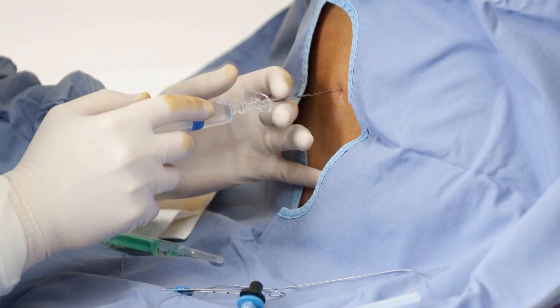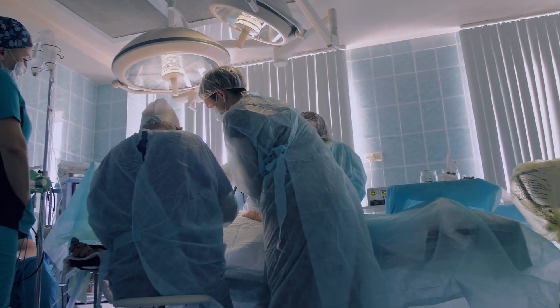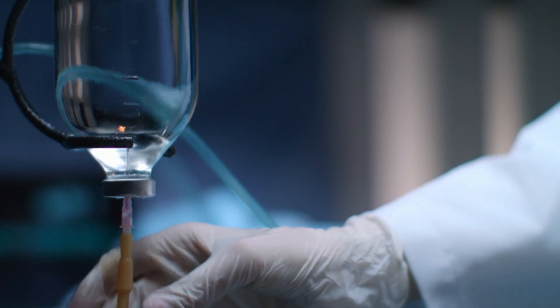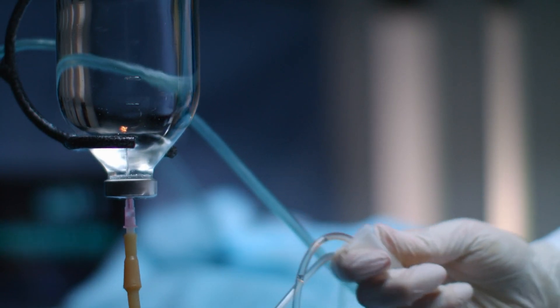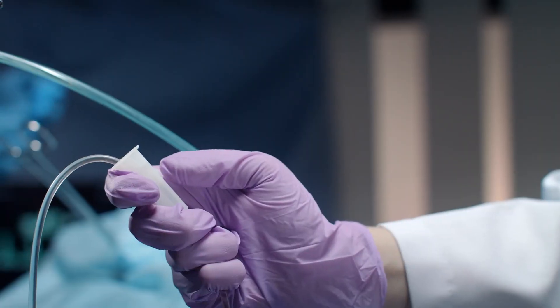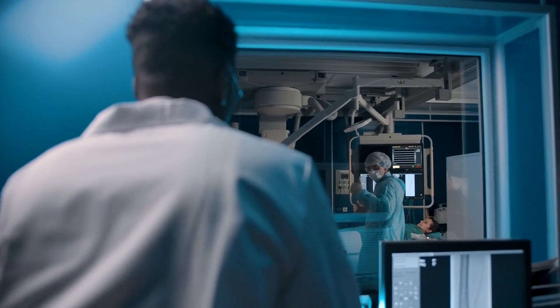There are CRNAs who work in OB, placing epidurals for women in labor. There are CRNAs in the operating room providing anesthesia to patients having surgery. There are so many different types of areas in anesthesia — from pediatrics up to geriatric populations — providing pain management to a variety of patients.